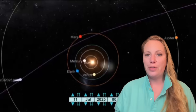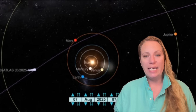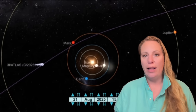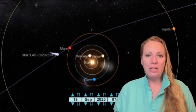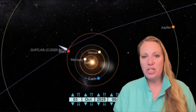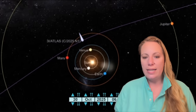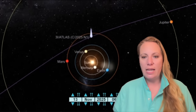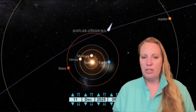New images from Interstellar Object 3i Atlas. It did pass its closest point to Earth, but that doesn't mean it's gone — it doesn't mean we don't get new data, because it takes a while to receive all the data and all the images. We will receive some data as late as March, probably next year. But the images I want to show you right now are very interesting.